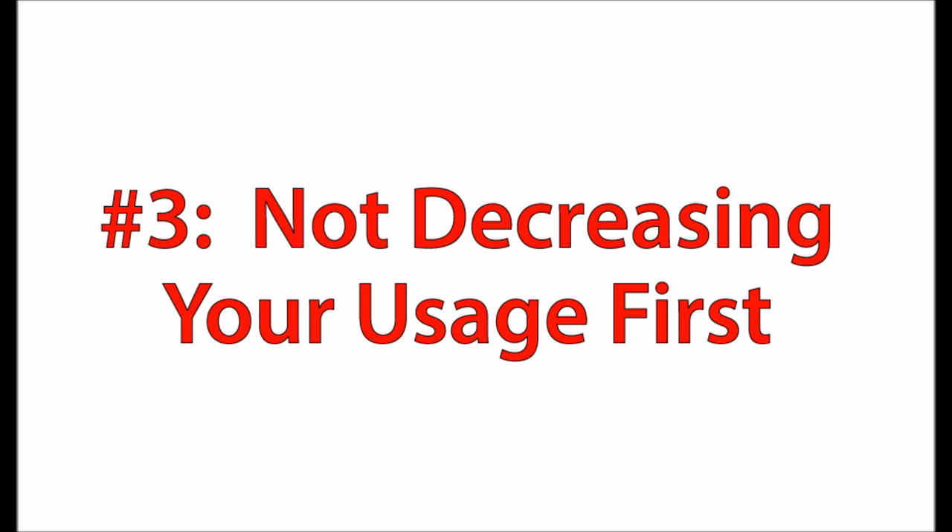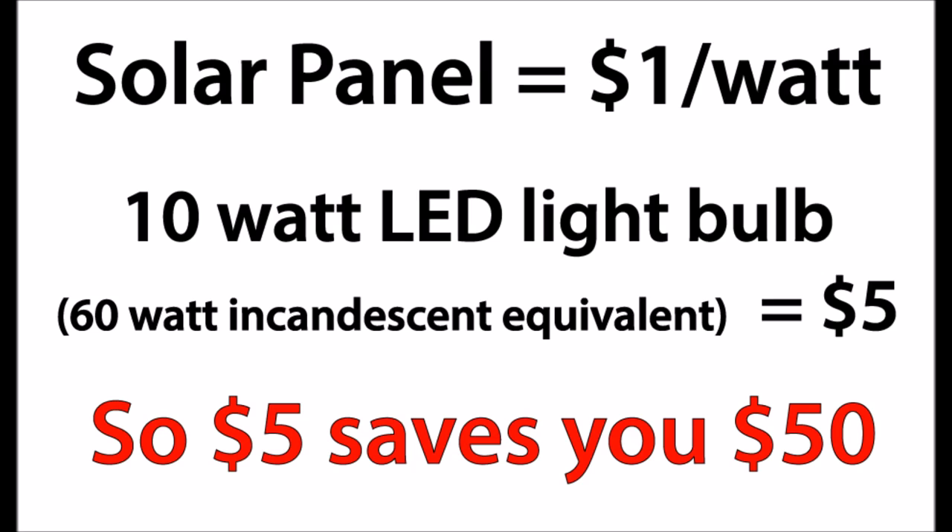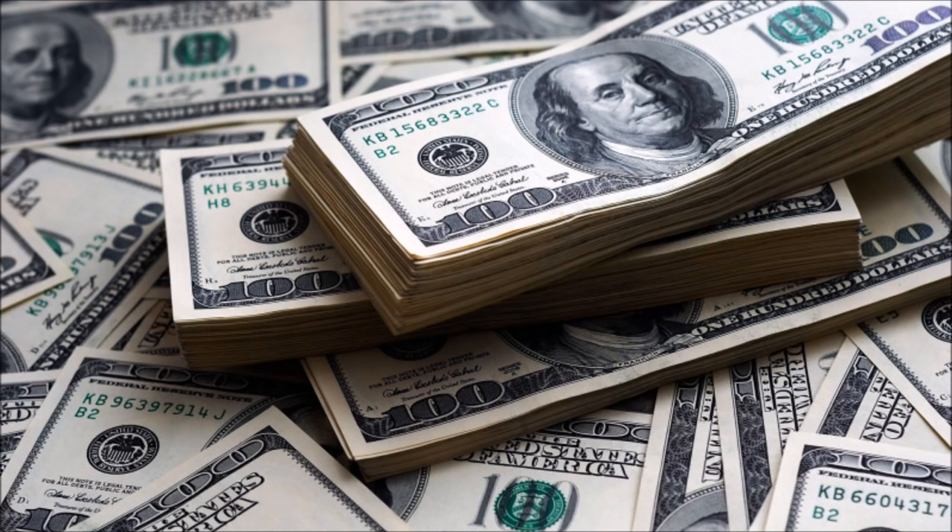Number three is not decreasing your usage first. If you do a little math, the average solar panel costs about a dollar per watt. To replace a 60-watt incandescent light bulb with a 10-watt LED light bulb is going to cost you five dollars. That nets a savings of 50 watts, resulting in a $50 savings in solar panels you don't have to buy. There are lots of other ways to save on your usage before installing solar — you're talking thousands of dollars on a whole home system just by making some careful upgrades first.